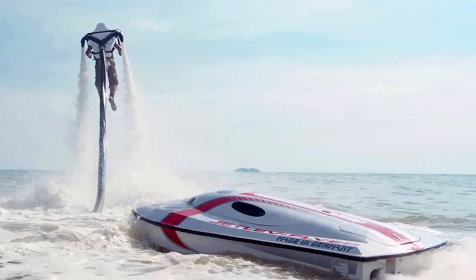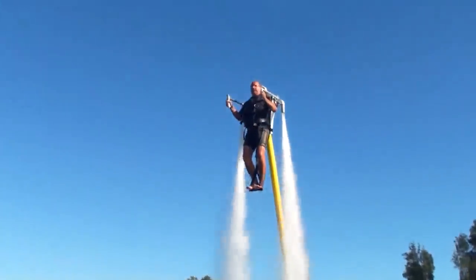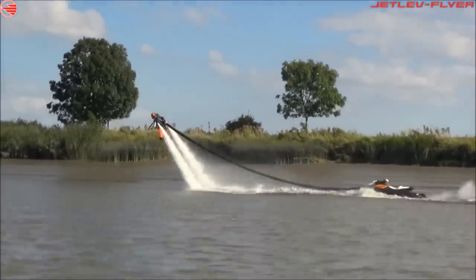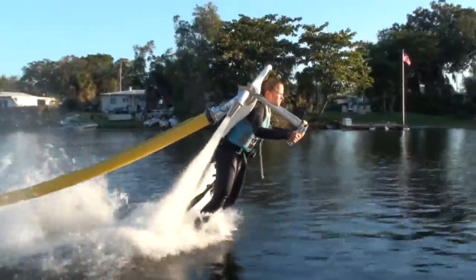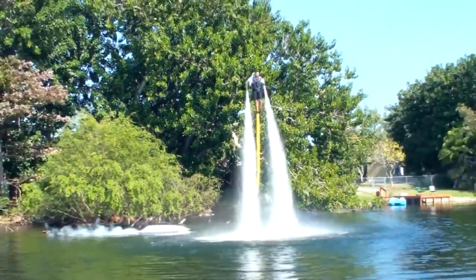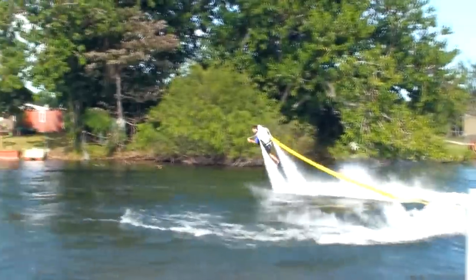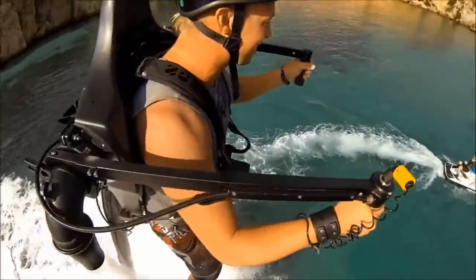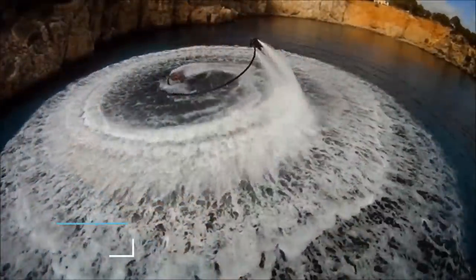Once the jetpack is linked up to your motor, you're all set and ready to fly. By using immense water pressure, the Jetlev Flyer can see you soaring 10 meters above the water surface. The operator has full control over the direction and speed through the use of a pilot throttle control and by shifting their weight. Flying these jetpacks are as fun as it looks, and operation is incredibly easy to learn. $6,500 will secure you the base model, with the option to upgrade to the carbon fibre version for $10,500.